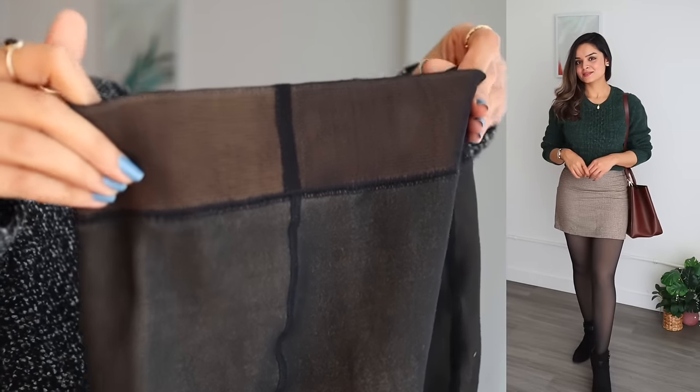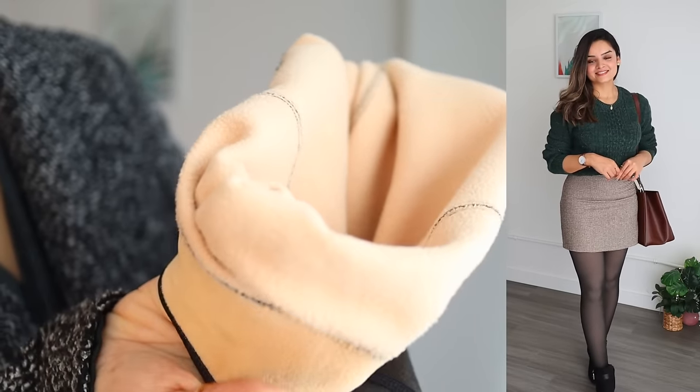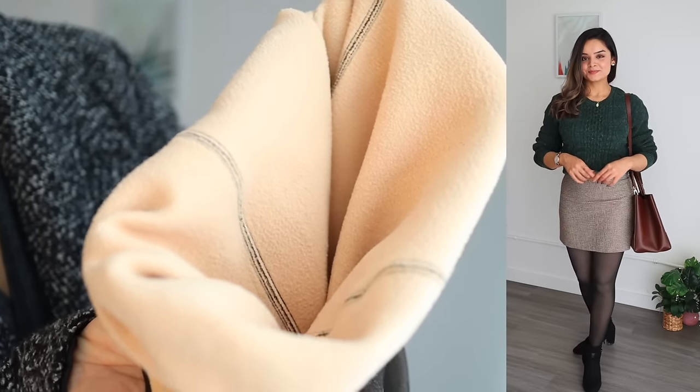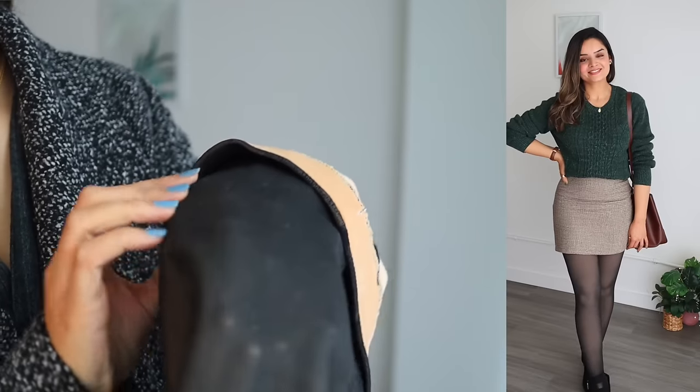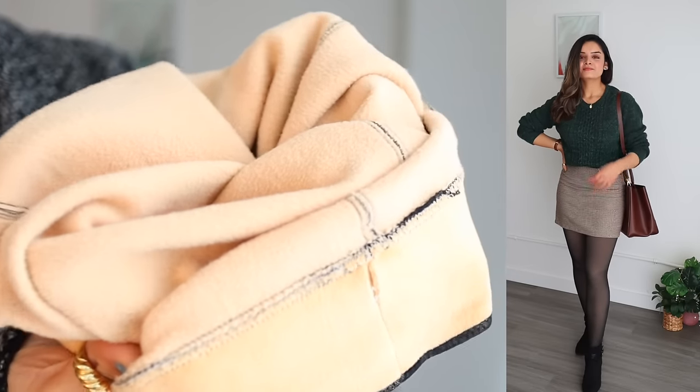For our final tip: if you have neutral basics but want to expand your winter outfit options, grab a summer skirt and pair it with fleece leggings that give the illusion of sheer tights — I've shown this in a previous video, linked in the description. Add a turtleneck or oversized chunky sweater on top and it looks really stylish. This is a great way to experiment with summer pieces you already own during the winter season.